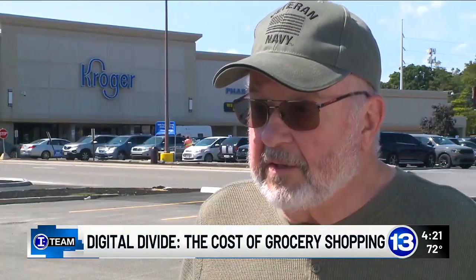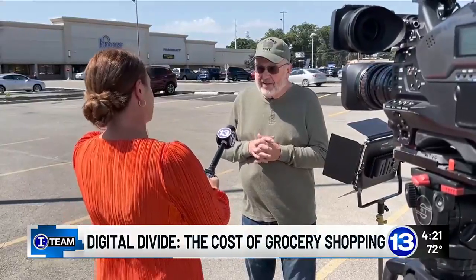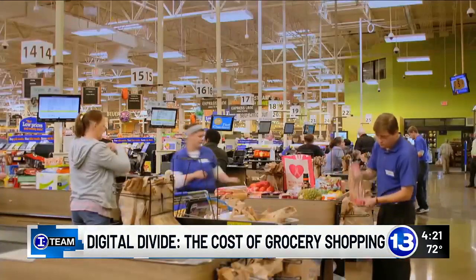It bothered me really badly. I'm very frustrated. Ed is 75 years old, retired, and on a fixed income. He frequently shops at the Kroger store in his neighborhood, but finds he's getting priced up because he's not tech savvy.